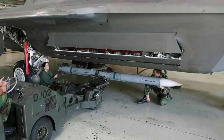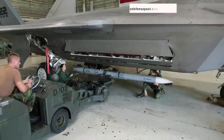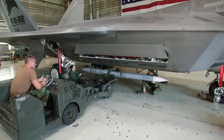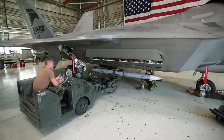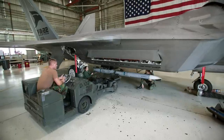The AIM-120D includes a two-way data link, superior navigation through a GPS-enhanced inertial measurement unit, a much larger no-escape zone, improved high-angle off-boresight capability, and an increase in range by 50% for a max strike envelope of about 167 km or 105 miles.